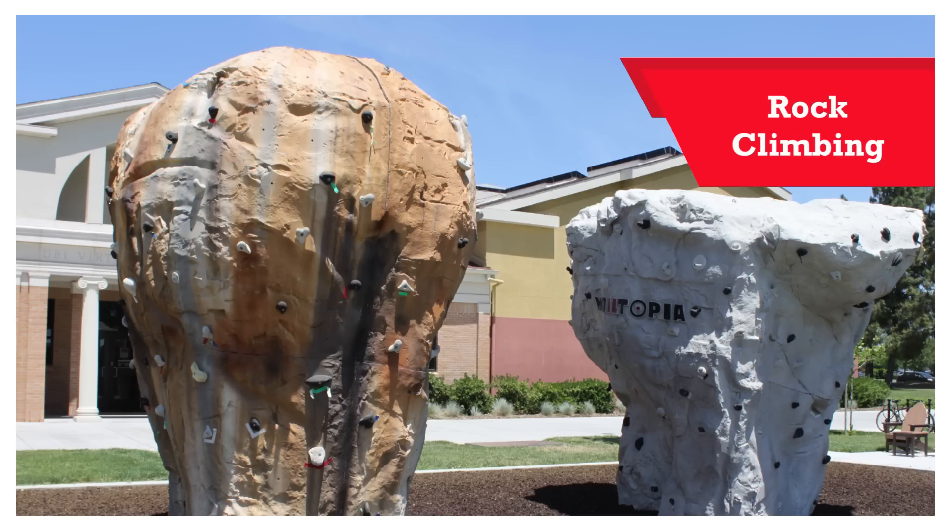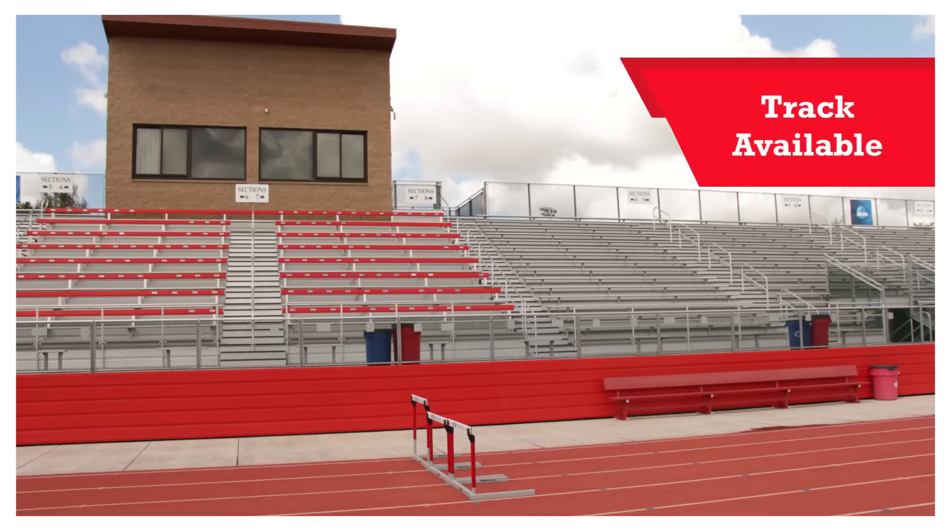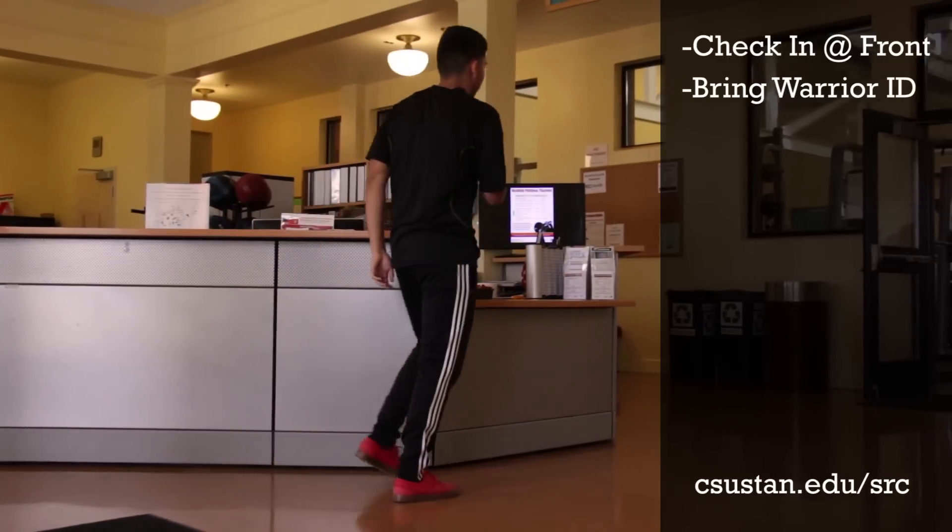These two boulders back here — feel free to climb them as long as the daylight's out. We also rent out keys to the track; check in with the front desk and you're good to go. Bring your ID card and come visit us at the SRC.